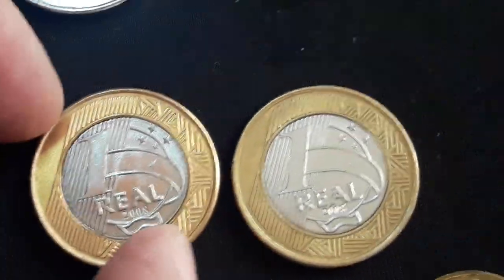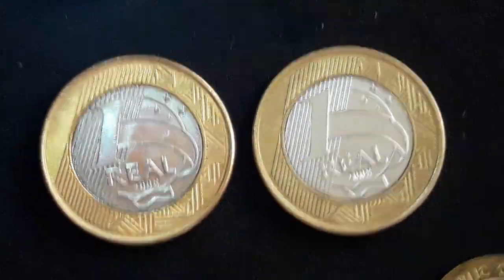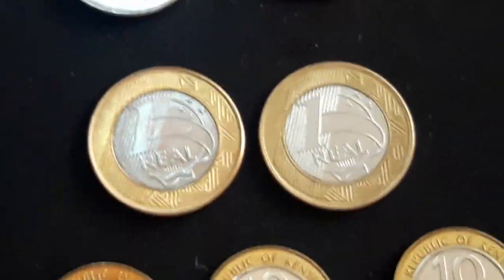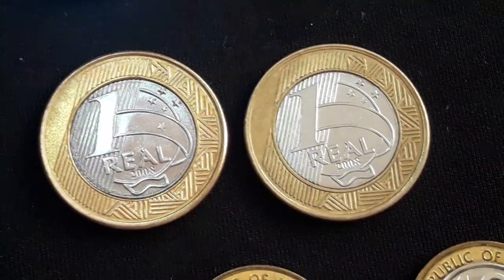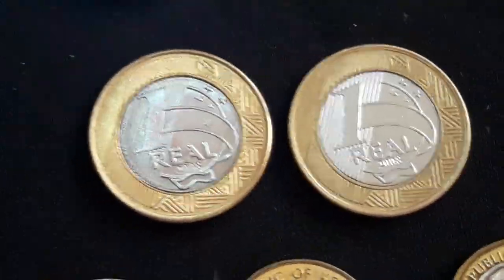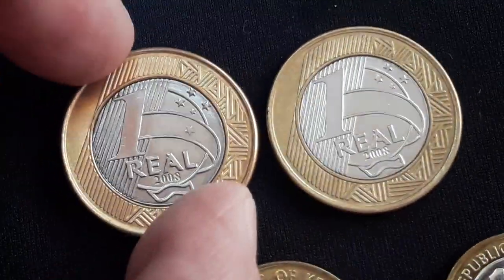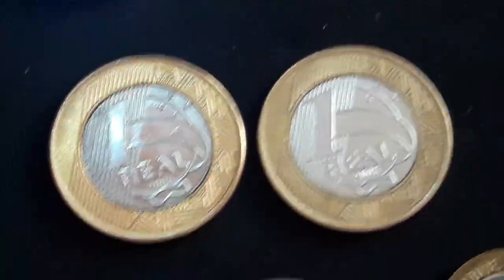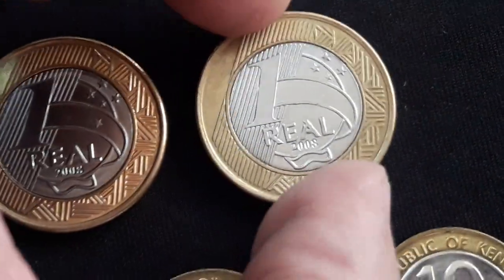Now let's see these two coins — these two coins for the first time in so many years that I've collected coins. For those of you new to my channel watching for the first time: I'm mostly a banknote reseller on eBay rather than a proper collector, but I do collect only coins now. I always collected coins, never sold coins — especially coins that it's the first time I see them. So this is the Brazilian 1 Real from 2008.